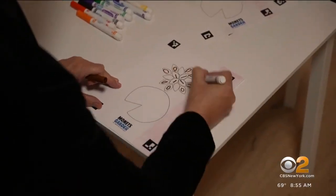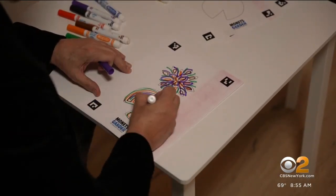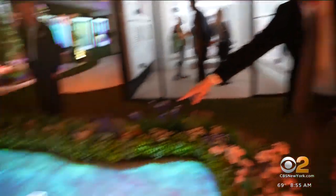Let's show you. This is my water lily — not so great. And let me show you what happens. Put it right in here, and then it winds up right over here.